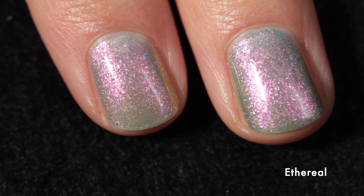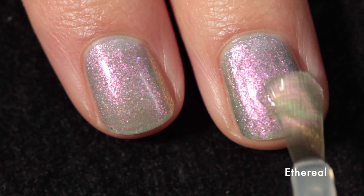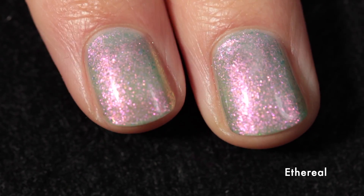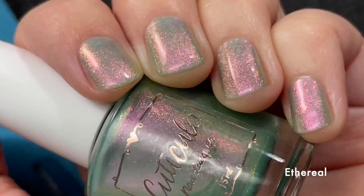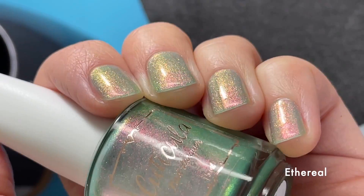I'm using the Cuticula Limitless top coat, which is quick drying and just my favorite top coat. It dries ridiculously fast and allows my nail polish to last honestly over a week — I can't recommend it enough. Here's the polish in two coats plus top coat, and you can hopefully already see just how shifty it is.